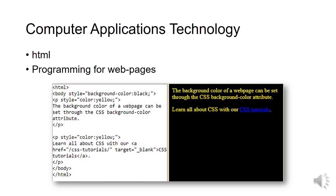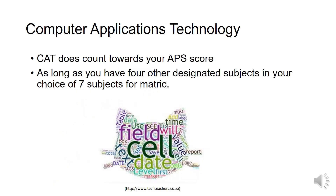CAT also includes HTML, which is a way of programming web pages. If you were wondering, CAT does count towards your APS score for university. If you're worried that CAT is not a designated subject, all the universities in South Africa do not mind this, as long as you have four other designated subjects in your choice of seven subjects for matric.